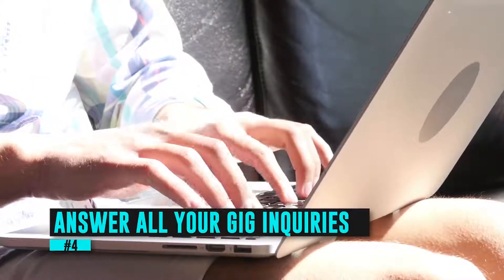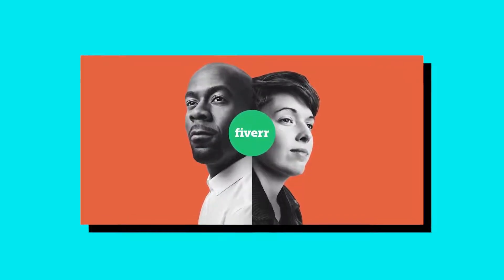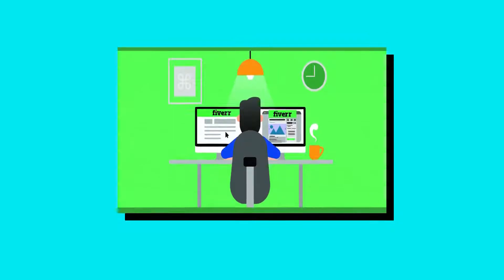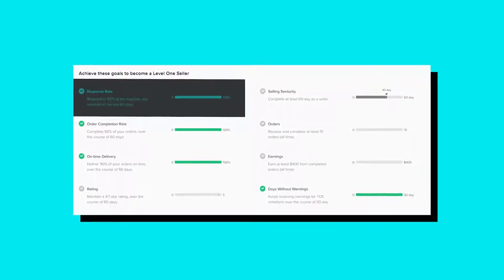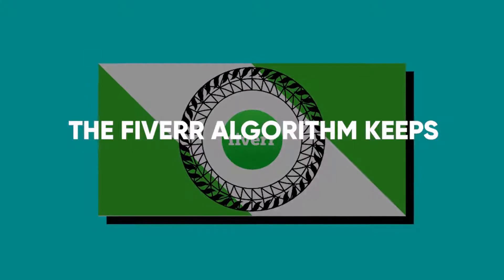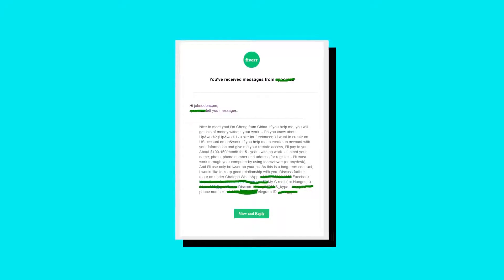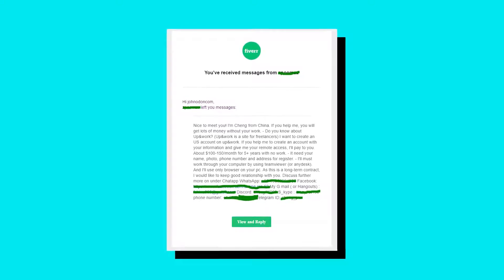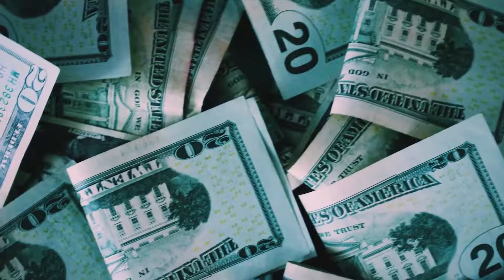Number four: answer all your gig inquiries. Simply responding to your potential clients may help you improve your gig rankings. So even if you have no interest in taking a task, don't dismiss any inquiries, as this will affect your response rate and your chances of being promoted to the next level. The Fiverr algorithm keeps a close eye on your performance and promotes your gig based on certain standards — your response rate is one of them. Unfortunately, Fiverr cannot filter spam messages, so there is no way to deal with spammers without hurting your response rate. Ignoring any message is a bad idea, and you will never know if money comes knocking at your Fiverr door.